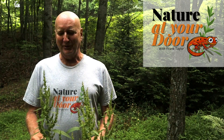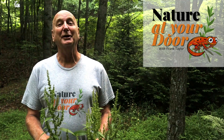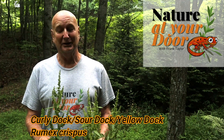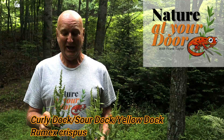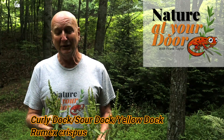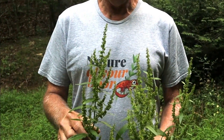Hi, this is Frank Taylor with Nature at Your Door, and today I'm standing here with a plant called Curly Dock, otherwise known as Sour Dock or Yellow Dock. You might have pulled this up in your garden, you might have slashed it down with a weed eater, and similarly dismissed it as a weed.